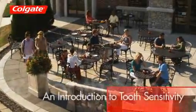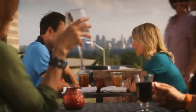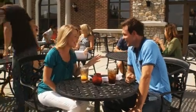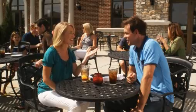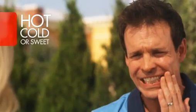Up to 57% of the adult population may experience tooth sensitivity. You might experience it at any point in your lifetime. If you experience sensitivity, you'll know that eating or drinking may trigger painful sensations, particularly when the item is hot, cold or sweet. You may also experience painful sensations when brushing or breathing cold air.